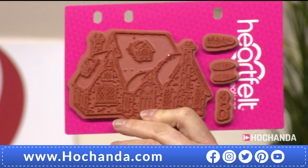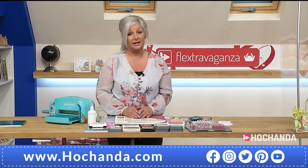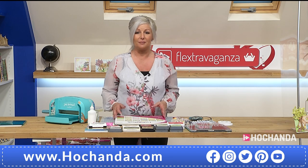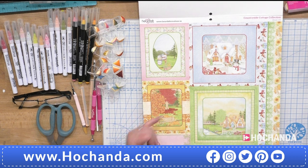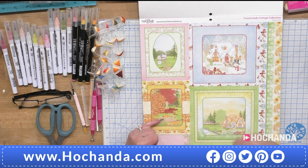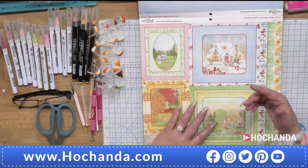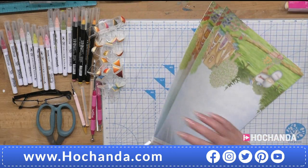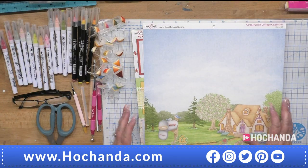The stamps are deeply etched as well, so you get a really nice crisp stamped image every single time. Now let's have a look through that paper pad. This is the core of any collection, and I think Heartfelt have really gone beyond with this one — they've given us all four seasons: winterscapes, autumn, spring, and summer. Any occasion is within this paper pad, and it is double-sided.